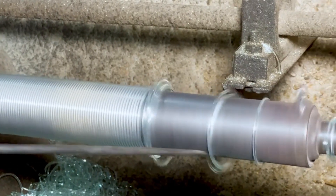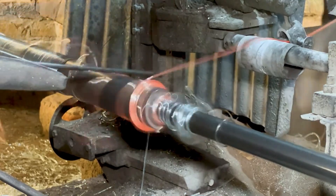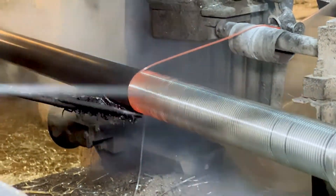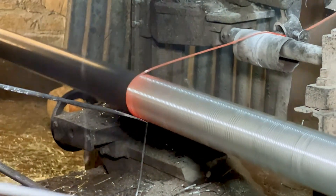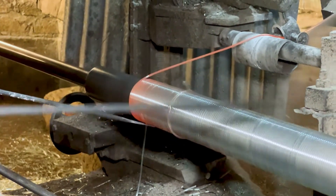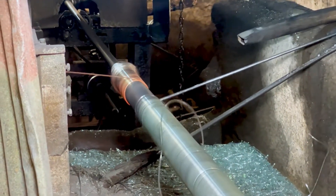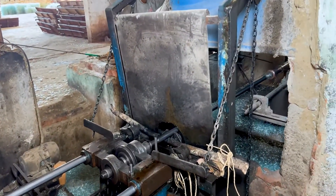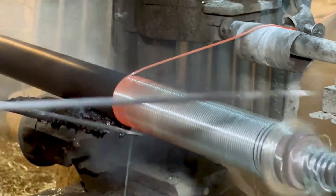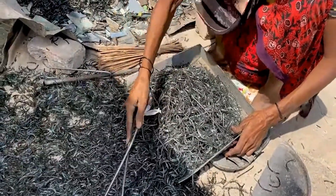6. Design and Prototyping. Design and prototyping constitute a critical phase in the bangle manufacturing process, shaping the aesthetic appeal and market competitiveness of the final product. This stage involves translating creative concepts into tangible prototypes, allowing for thorough assessment of design viability and customer feedback. Designers employ artistic vision and technical expertise to create a diverse range of bangle designs aligned with current market trends. Prototyping enables manufacturers to refine designs, ensuring they meet quality standards and manufacturing feasibility. Customer input at this stage is invaluable, providing insights into preferences and potential modifications.